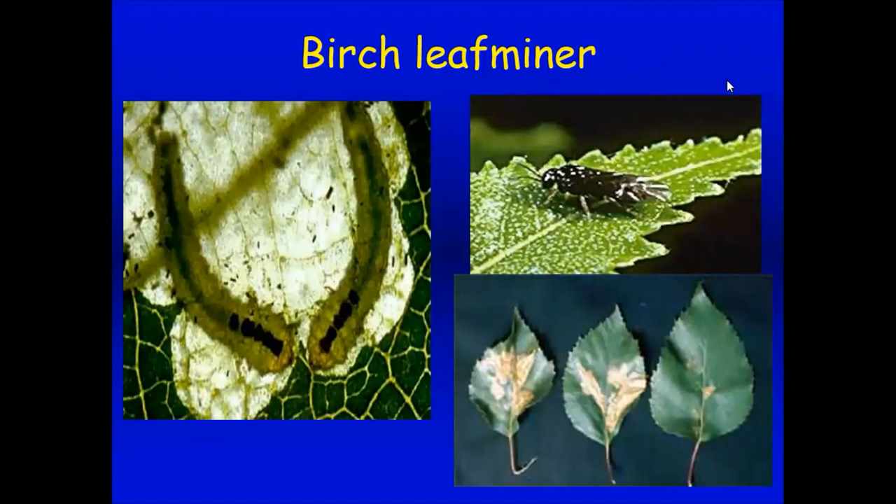The birch leaf miner causes blotchy patterns in birch leaves. It's a larva that's inside the leaf, mining around and causing the cambium to disappear within the leaf. The tree looks very unthrifty — leaves fall off, turn brown, and look ugly. Birch leaf miner is kind of a hard one to control; we'd probably have to use a systemic insecticide, which is not particularly easy or ideal.